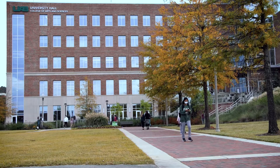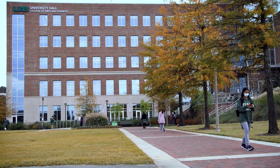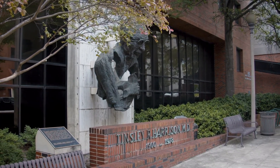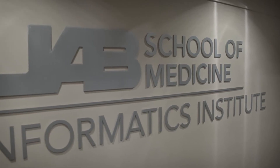The undergraduate bioinformatics program is one of several joint programs between the College of Arts and Sciences at UAB and the UAB Heersink School of Medicine. These programs allow undergraduate students to work directly with faculty members in the School of Medicine and do research in their labs.